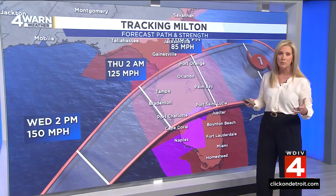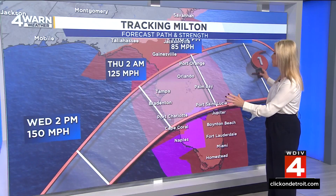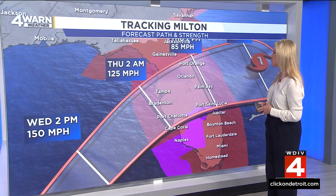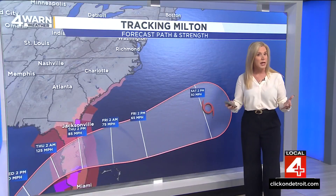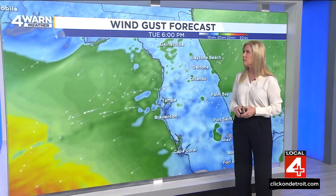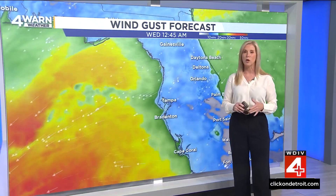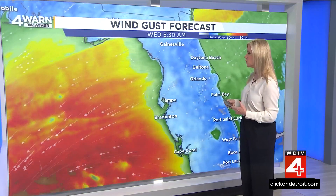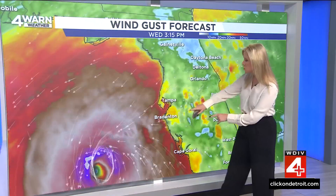Hurricanes are very unpredictable at the last minute — they can wobble either way. But we do know it is going to affect the majority of Florida with hurricane force winds, large storm surge, and tornadoes spawned by it as well. It will go out to sea by the weekend. One thing we're very concerned about is that right side of the storm — we call it the dirty side of the storm. The circulation around a hurricane is counterclockwise.